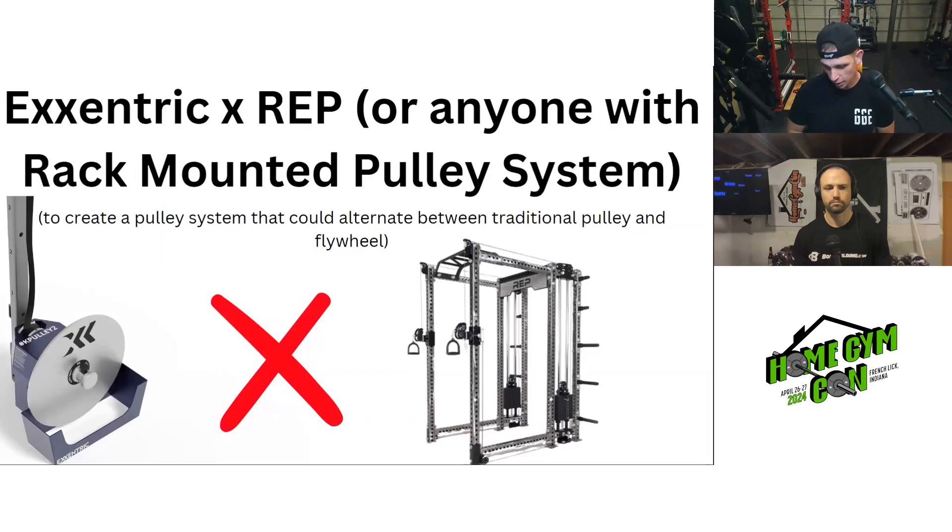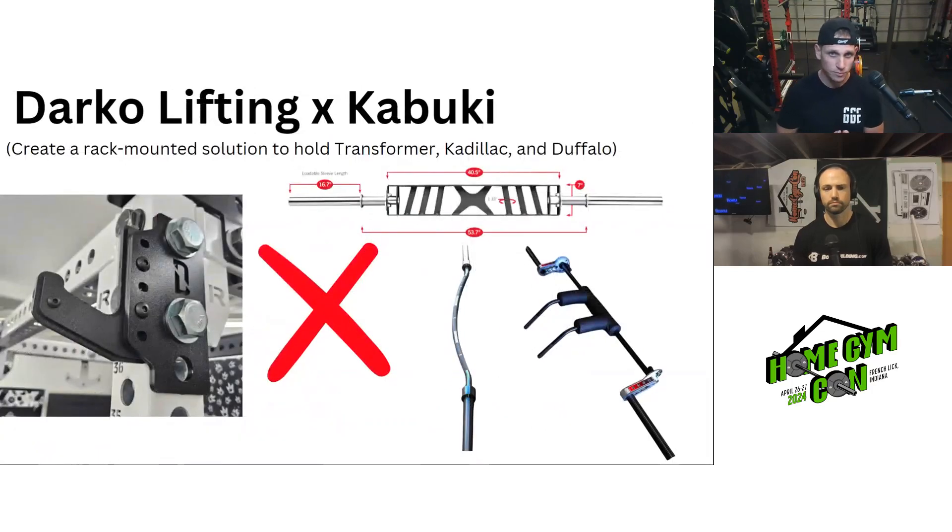Next: Darko Lifting times Kabuki. There are enough people who have the three main Kabuki bars and have storage issues, where Darko could create a specific rack-mounted solution for those three bars — basically some sort of contraption to hold a Duffalo, Multi-Grip, and a Safety Squat Bar. More specific storage options from a company that specializes in specialty bars would be a great start.